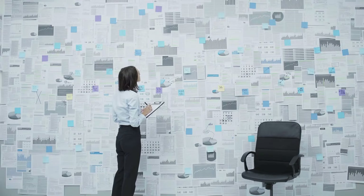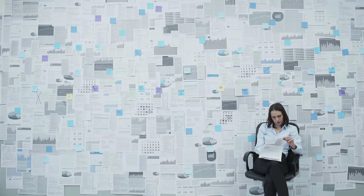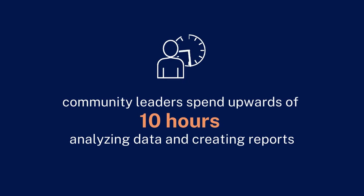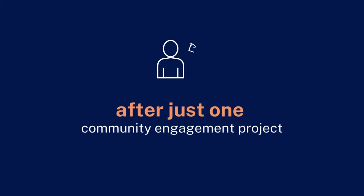Do you find yourself buried in community feedback, struggling to make sense of countless opinions and suggestions? You're not alone. On average, community leaders spend upwards of 10 hours analyzing data and creating reports after just one community engagement project.